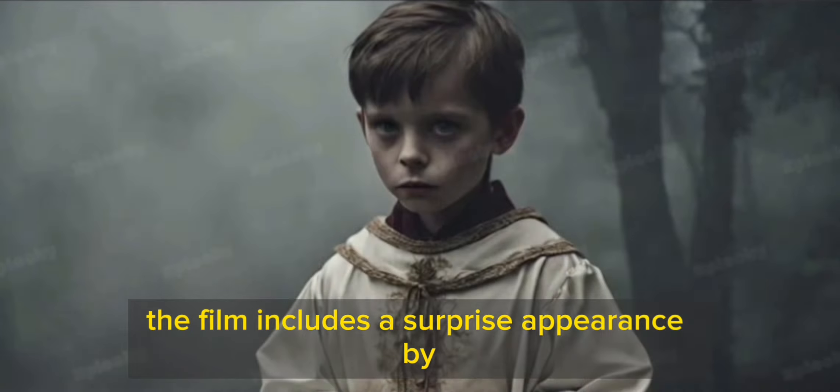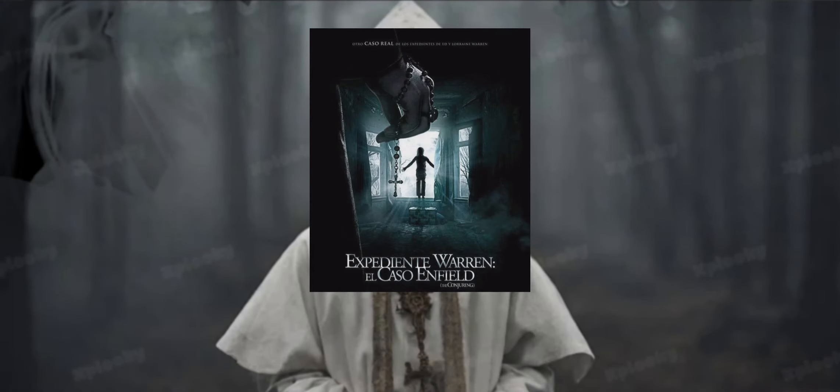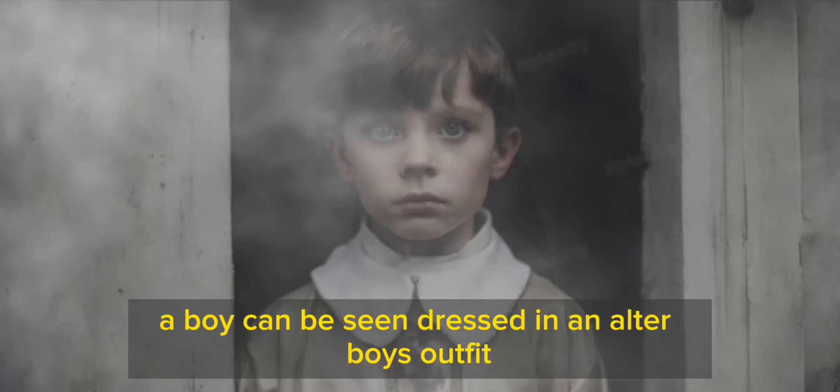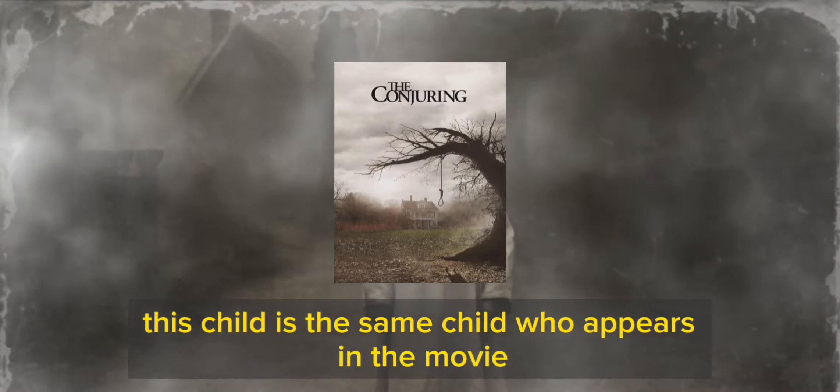The film includes a surprise appearance by one of the characters from The Conjuring 2: The Enfield Affair. In one scene, a boy can be seen dressed in an altar boy's outfit. This child is the same child who appears in The Conjuring (2013).